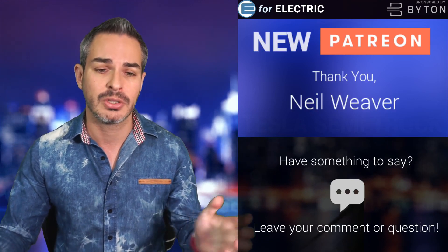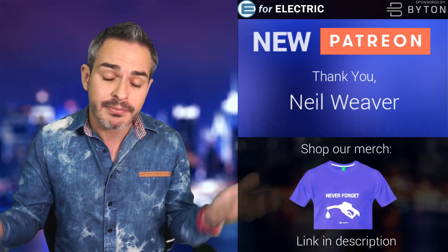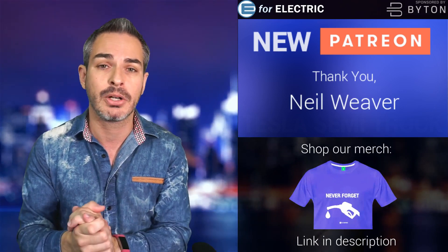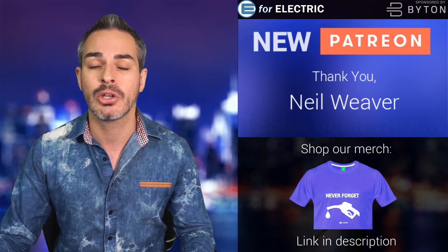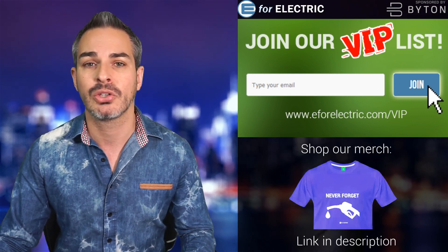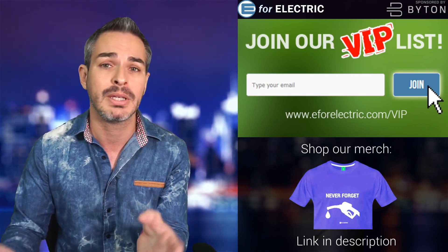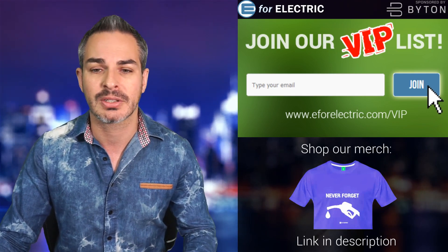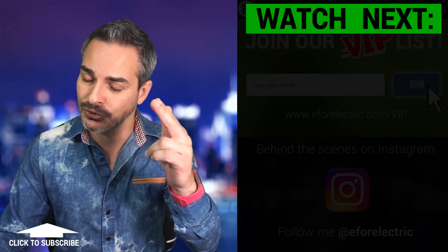A quick thank you to one of my newer patrons, Neil Weaver — thank you so much for joining my Patreon community, the only place where you can watch me live. I do this full time, so thank you for helping me put bread on the table. Don't forget to get on our free VIP list where we deliver a bonus story every Saturday — something we can't fit into the weekly news cycle. Go to e4electro.com/VIP. Looking forward to your comments, and remember to stay charged.